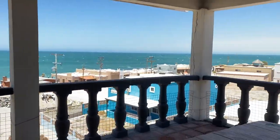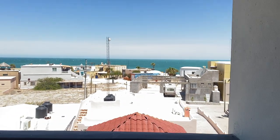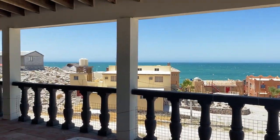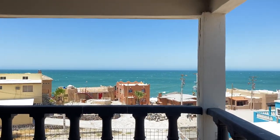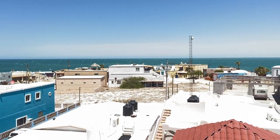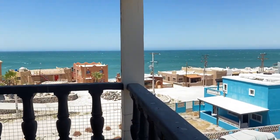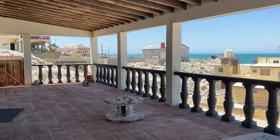I mean, literally it's steps from the water. On this side it's just one street, as you can see. Talk about having a nice coffee in the morning or some wine or drinks on those key land evenings right here.